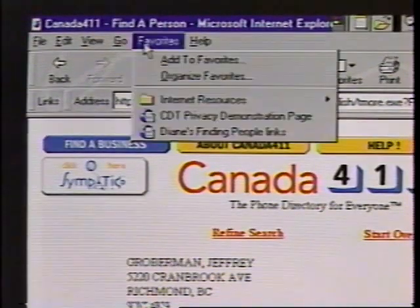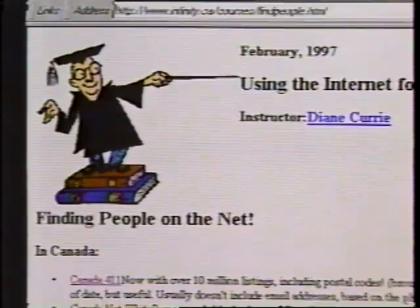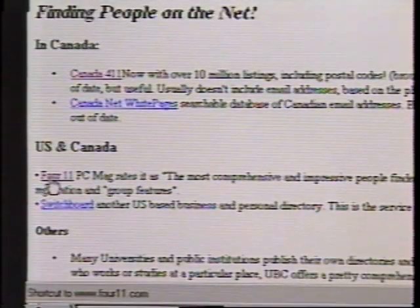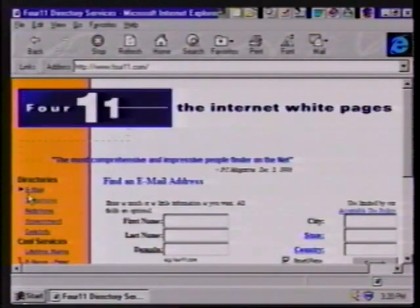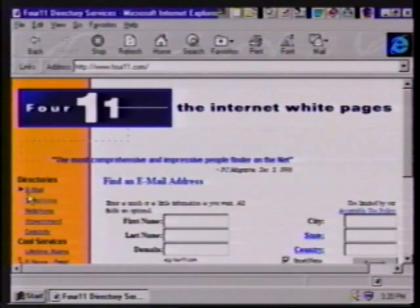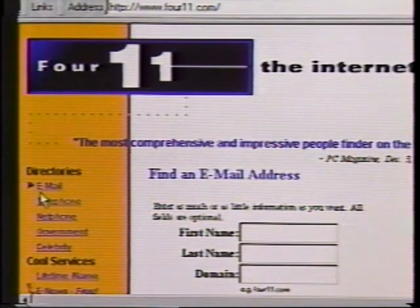There are a lot of directory services available that can search for email addresses. The next one I want to show you is called 411 — a fairly comprehensive internet white pages with people's listings including their email addresses. The information comes from publicly available sources as well as people who go in and register themselves on the service. Internet service providers won't automatically send your email address to a service like this. So if you want to be found online — if you know people might be looking for you — go to a service like this and register, and it'll help you be found.